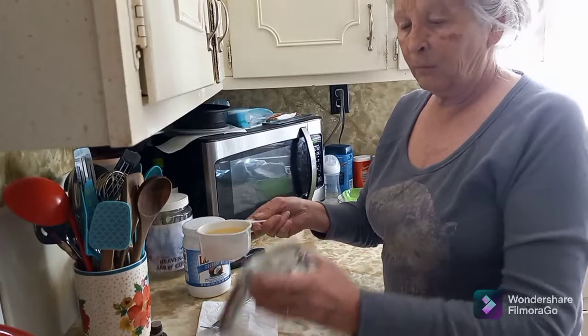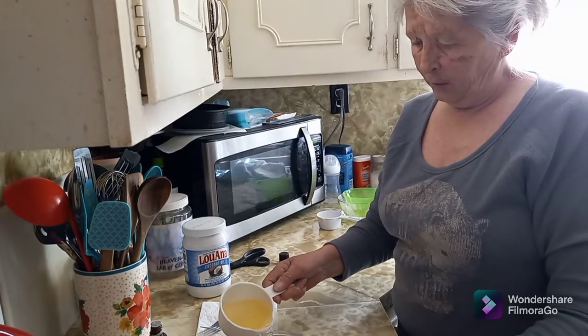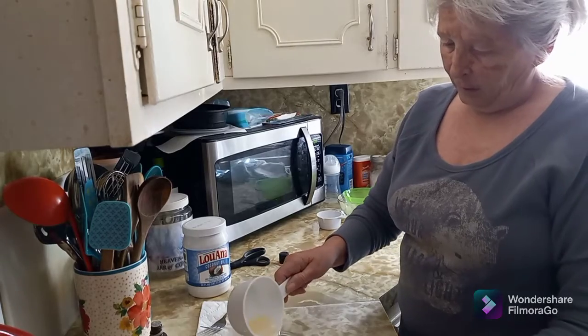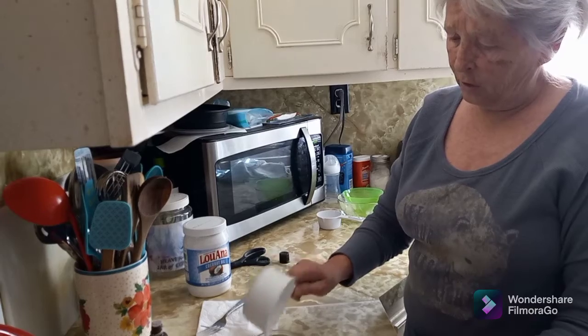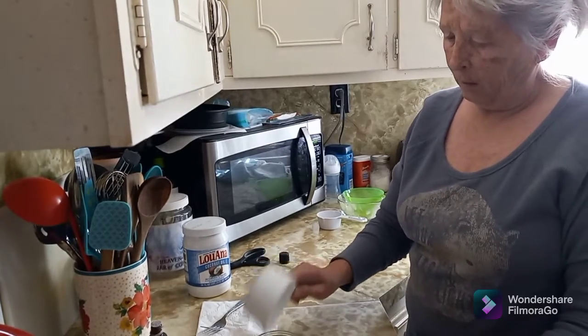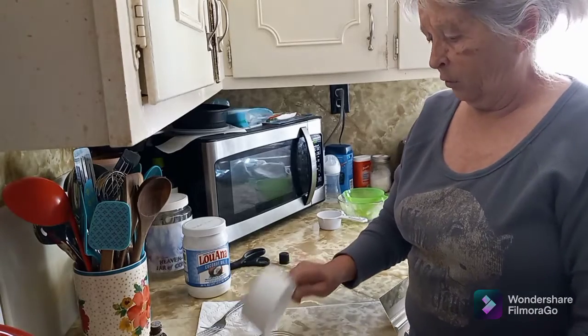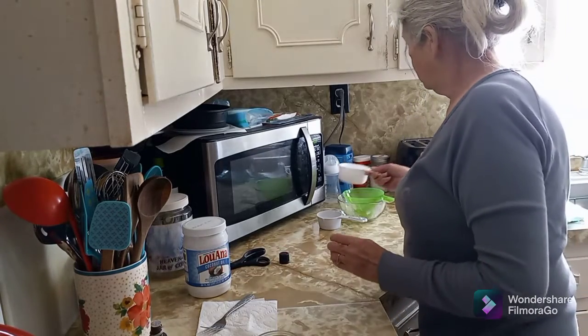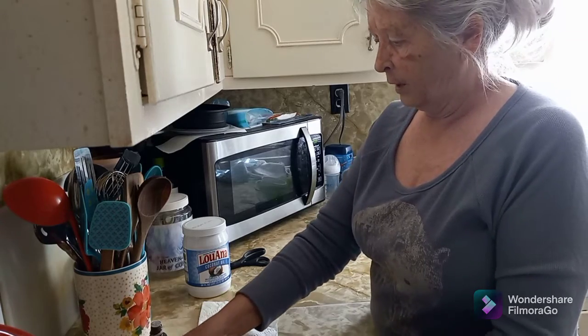I'm going to pour it into this other little container and label it, but not put my name on it so nobody else uses it. This will solidify and go back to the original texture that coconut oil does.